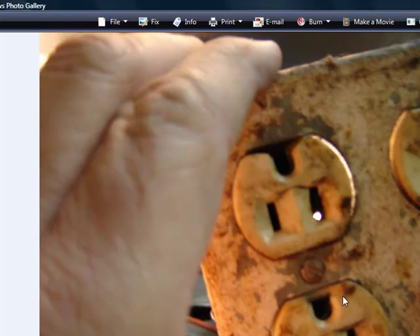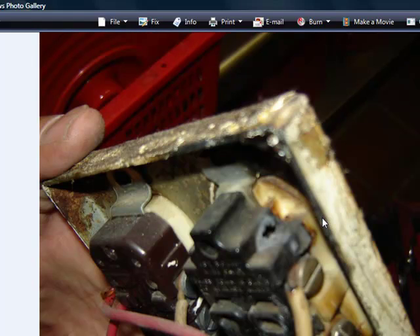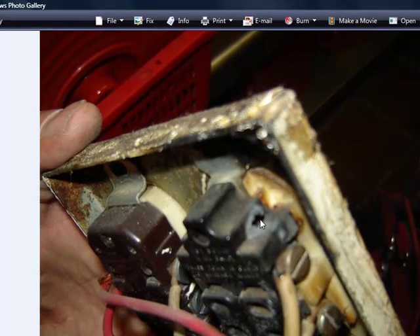Here's another picture of the hole. Here's the back side of it. There's the bottom part of the duplex that got blown out, and there's the top part of the duplex that got blown out. So every time they plugged those heat lamps in and out it had to have been causing an arc and eventually blew the hole out.